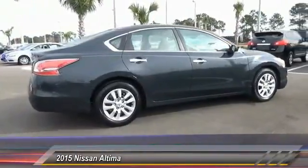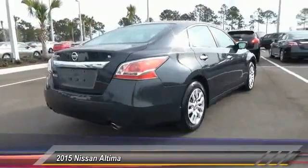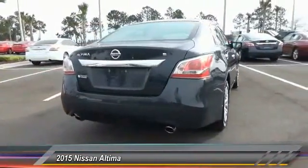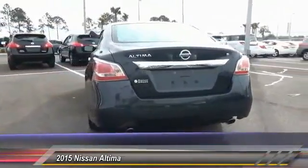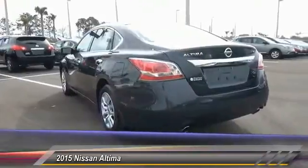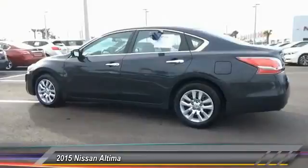Combine that with a powerful V6 or efficient 4-cylinder engine, 6 standard airbags, and over 5,000 quality and performance tests, and you'll see the Nissan Altima is made to drive and built to last, and is priced below $25,000. This vehicle has less than 7,000 miles.